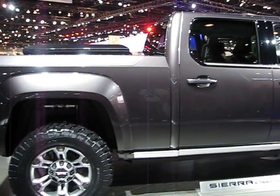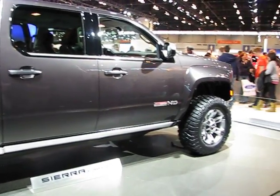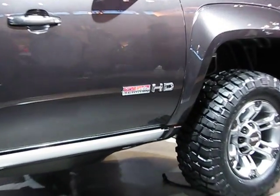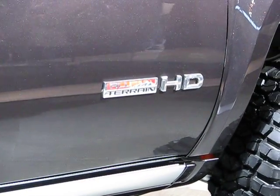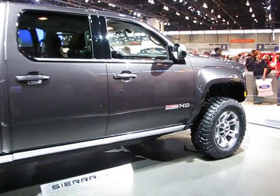And you have next generation LED technology: LED headlamps, LED tail lamps, LED lighting in the cabin, and 360 degrees worth of LED lighting in the truck bed so you can find your stuff in the dark. Very handy.